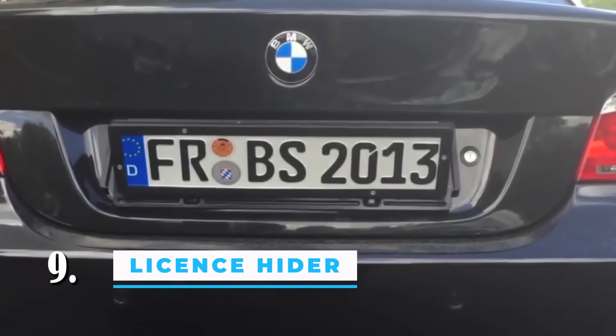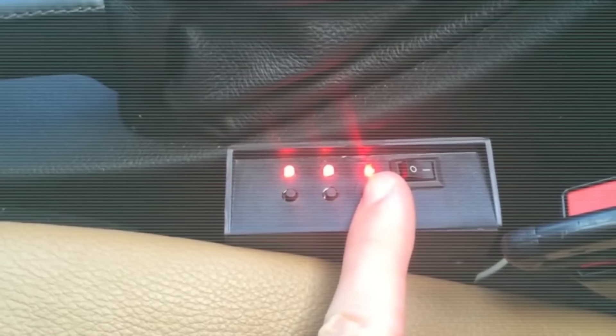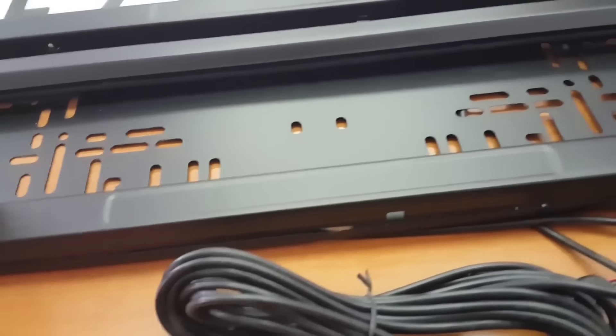Number 9: license plate hider. You can get a license plate for your car that spins when it's on the car. With the push of a button, our license plate flipping technology can quickly rotate two plates 180 degrees and change the numbers on them.